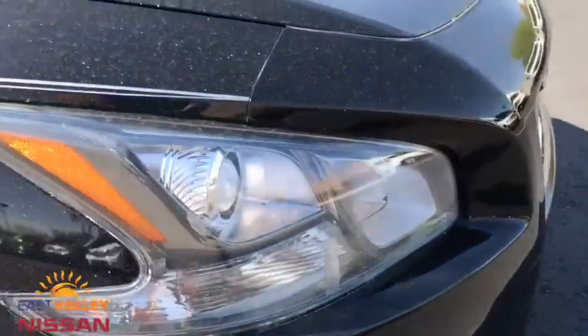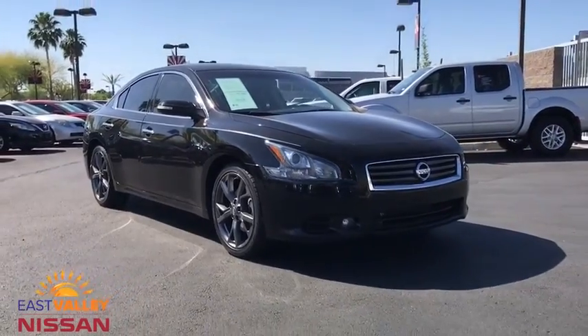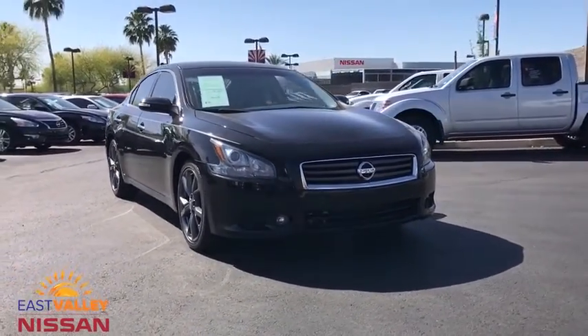Auto-dimming rearview mirror, aluminum wheels, cruise control, keyless start, four-wheel disc brakes, climate control, universal garage door opener.